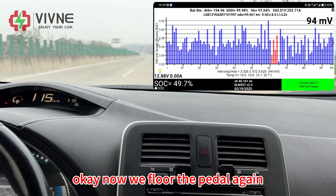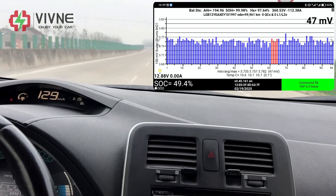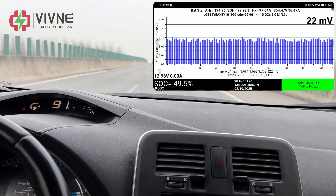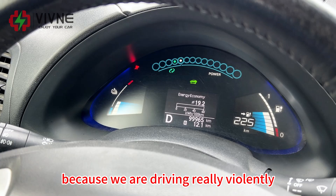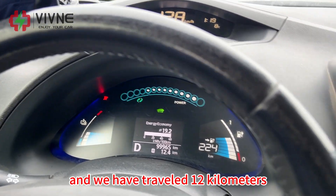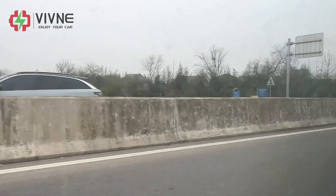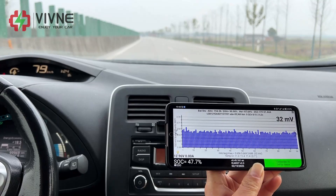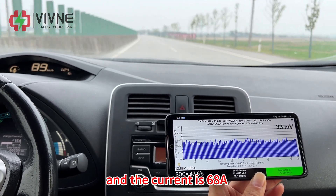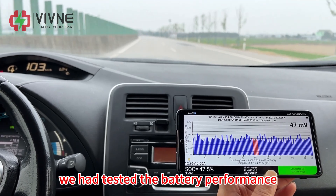Now we floor the paddle again and the car speed reaches 130 kilometers per hour. Because we are driving quite aggressively, the energy economy reaches 19.2 and we have traveled 12 kilometers. Now driving at around 80 kilometers per hour, the current is 68 amperes. The voltage difference looks perfect and cell consistency looks very good.